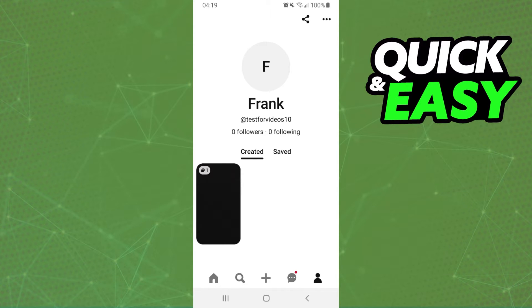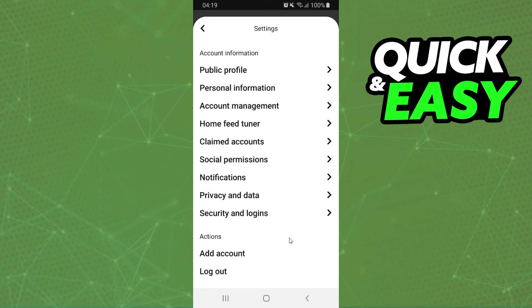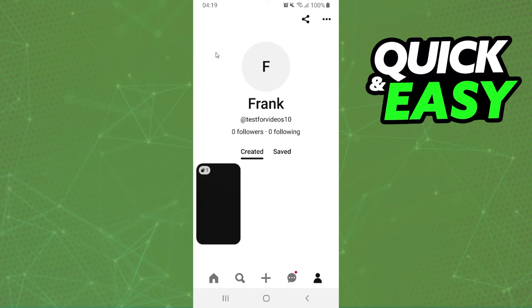You can't put a cover photo on Pinterest. The same thing applies on PC — if you try to log into your computer and change a cover photo, you will not find the option. I don't know why they removed it, or if it's just temporary.